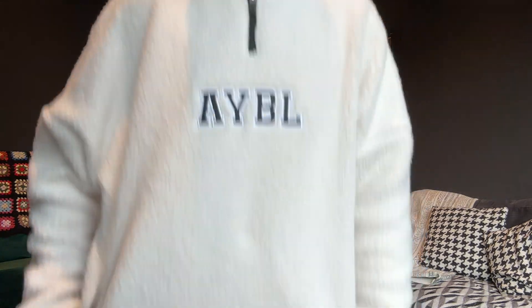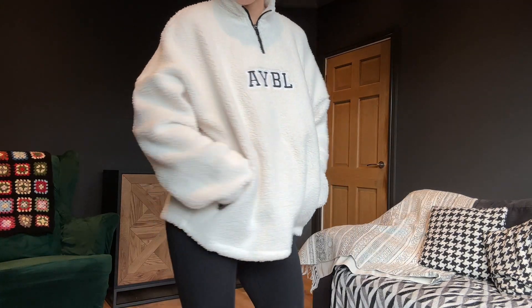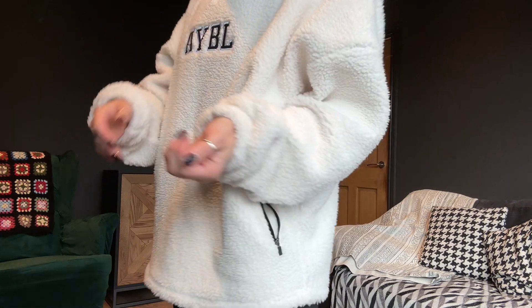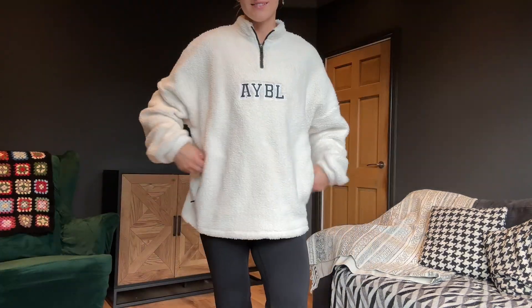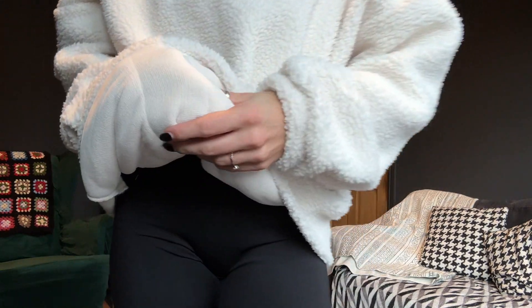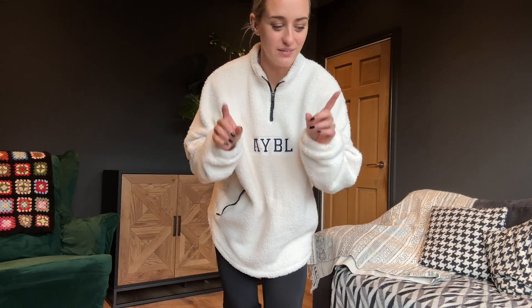This is one of the Varsity range fleeces — it comes in two colours, this cream and also black. This is one of Abel's outerwear cozy lounge pieces. This has not left my body since I got it — it is super duper comfy and absolutely perfect for this time of year. I'm going to be living in this all winter. It's got a super soft inside as well, which is really cozy — I just have a sports bra on underneath and it is so nice on the skin. Number one must-have purchase.